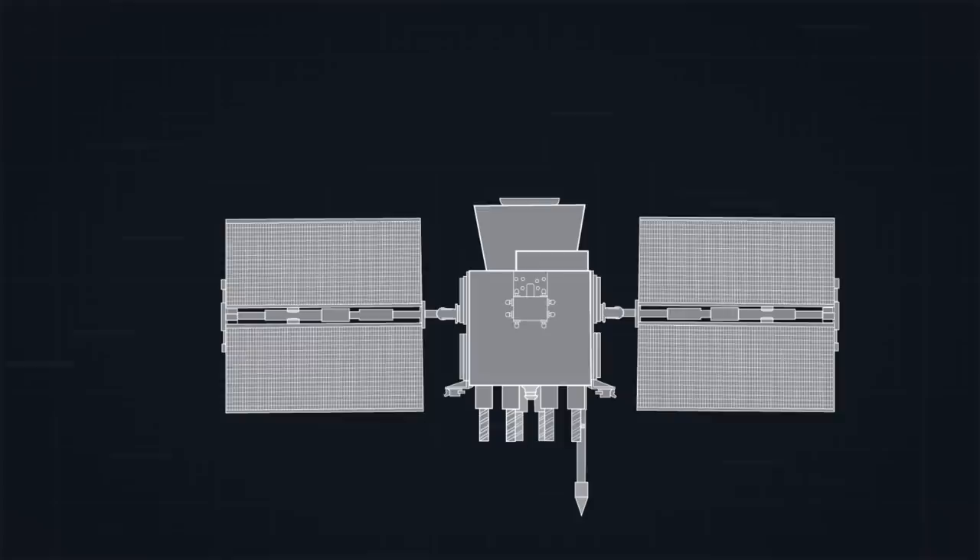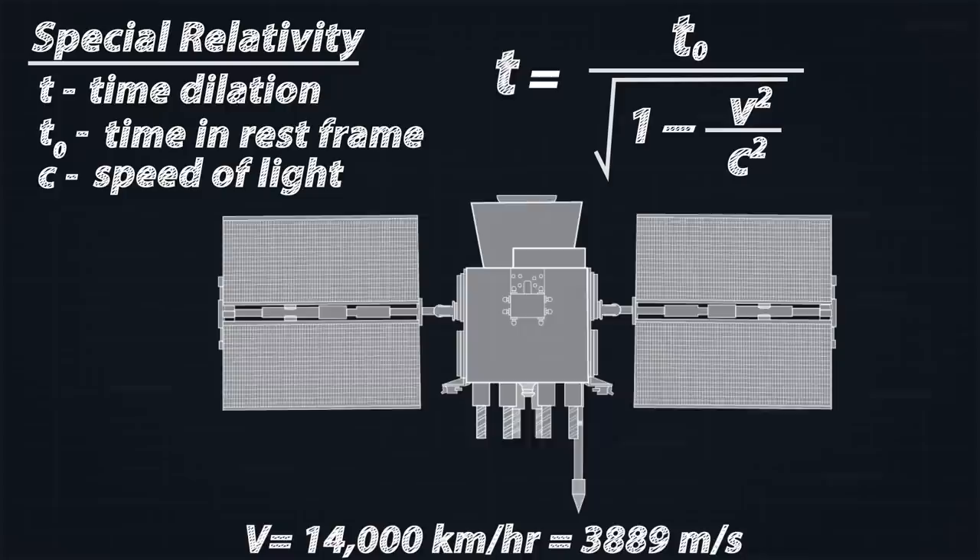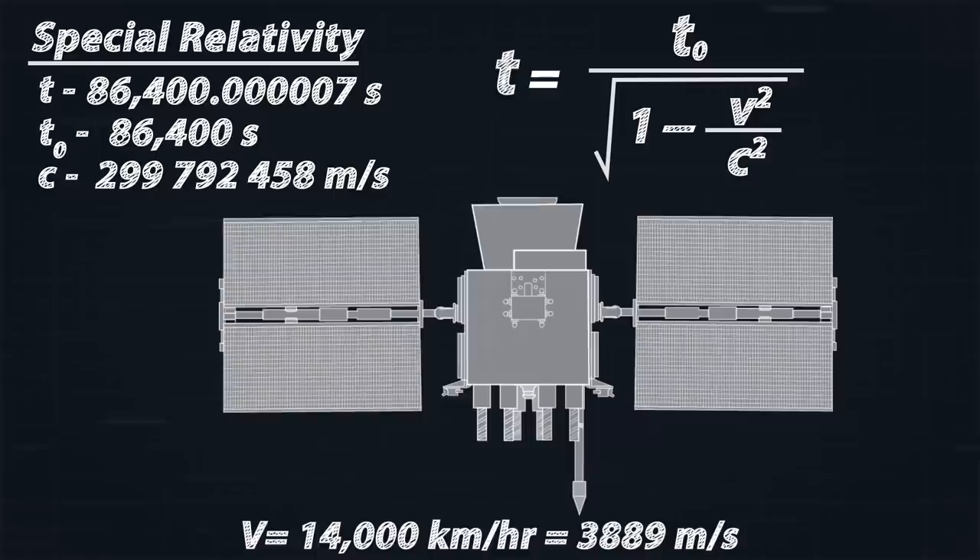To keep this time measurement accurate, we even have to consider the effects of special relativity. Because the receiver on the ground is moving slower than the satellite in orbit, which is travelling at 14,000 kilometers per hour, special relativity predicts that the onboard atomic clock will experience time more slowly, and thus fall behind the clocks on the ground by 7 microseconds a day.